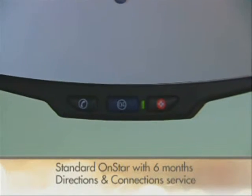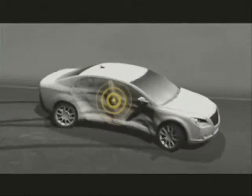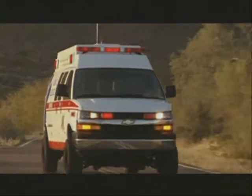OnStar is standard on all Veranos and includes six months of directions and connections service with a full complement of safety and security services and more. Automatic crash response provides critical crash information, including your GPS location, which is relayed to emergency responders who are better prepared to help you.